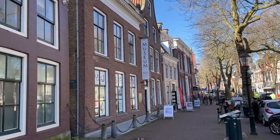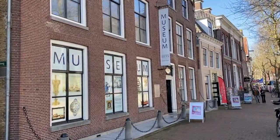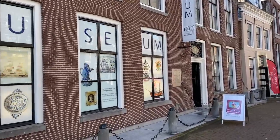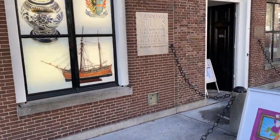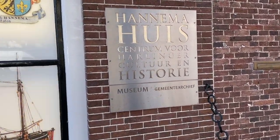Here we are at the museum. This building dates from circa 1545, and the facades from 1744 and 1825. For two centuries this house was lived in by members of the Hanema family — hence the name of the museum, Het Hanema Huis.